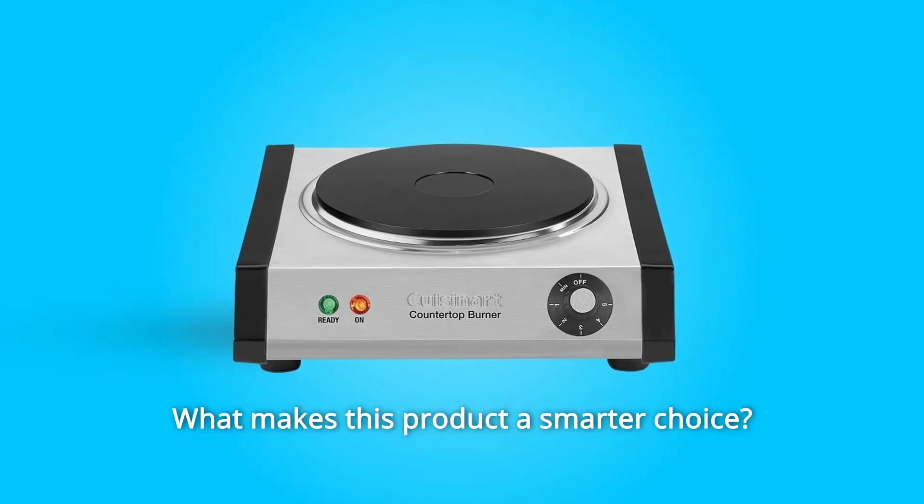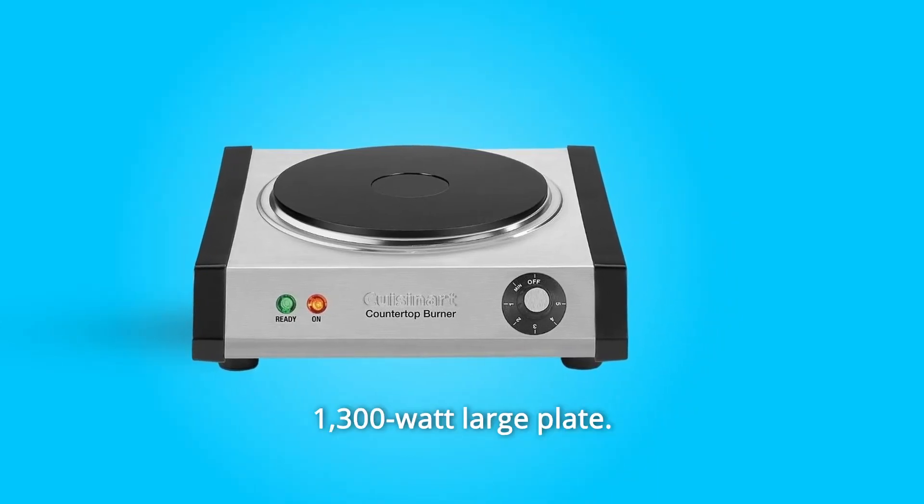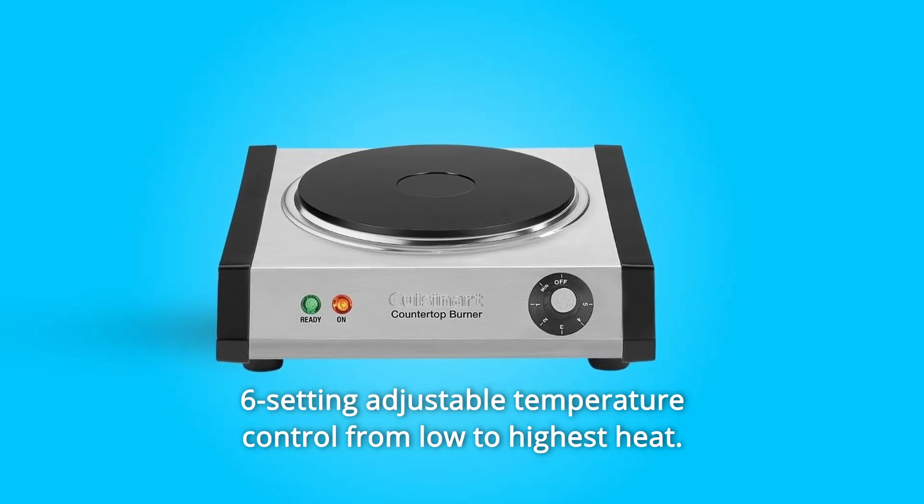What makes this product a smarter choice? Number 1: heavy-duty cast iron plate. Number 2: 1,300-watt large plate. Number 3: six-setting adjustable temperature control from low to highest heat.